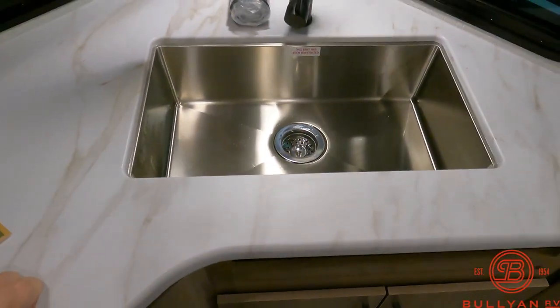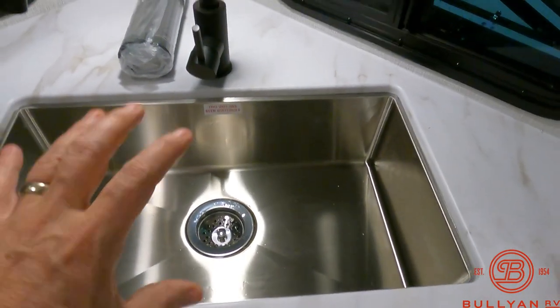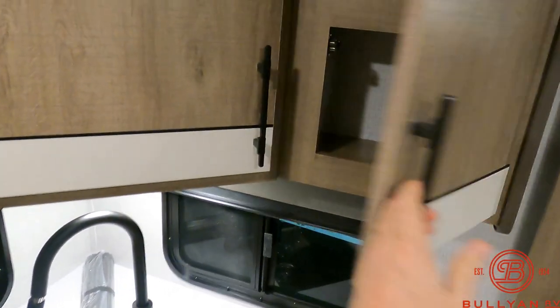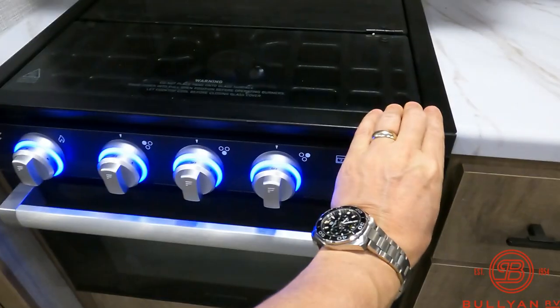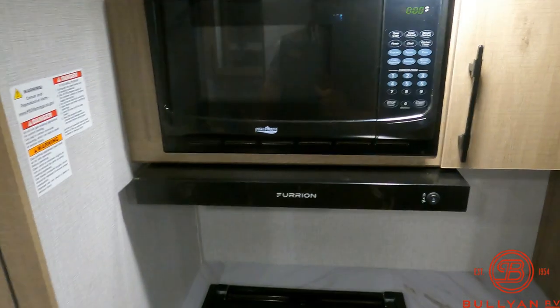You don't have to worry about grabbing a hot pan and throwing it in there and having it melt a plastic sink. Great storage, real good functionality. Three-burner cooktop, hood vent, microwave, and night lights.